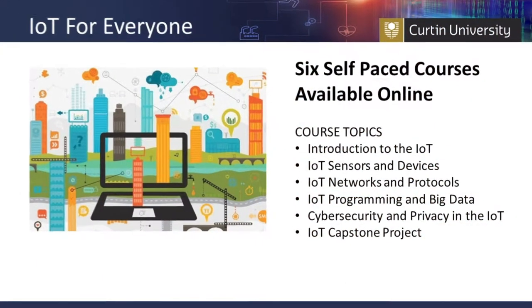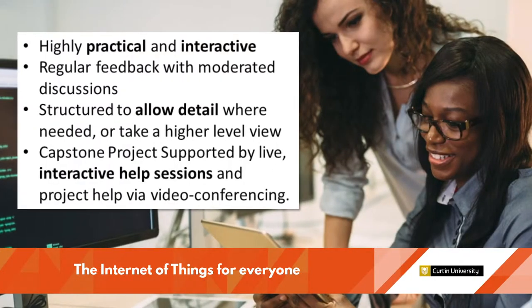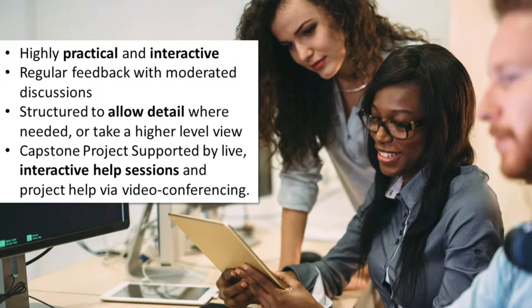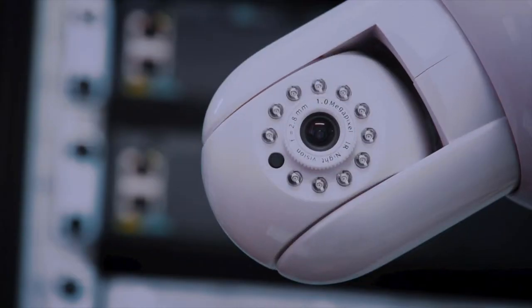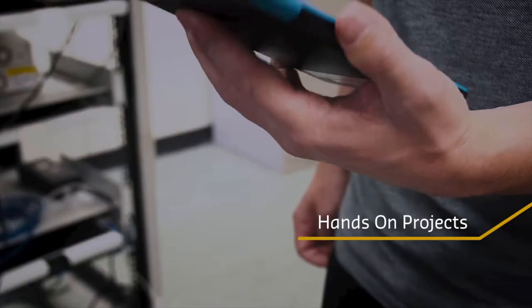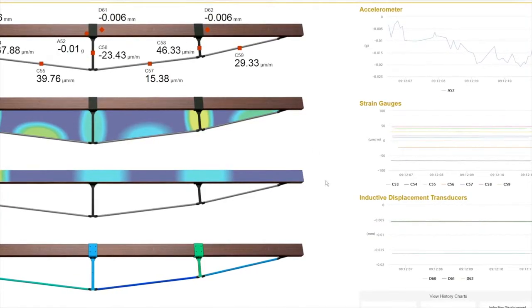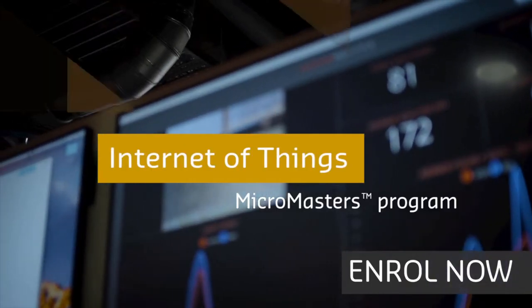Curtin University's IoT MicroMasters program presents an eclectic combination of topics covering all the aspects of this latest digital enabler. It equips participants to build understanding and apply cutting-edge skills to design problem-solving systems and implement IoT projects in their industry. The flexible and free course is available worldwide, highly practical and interactive, with verification options for credit towards Masters courses.